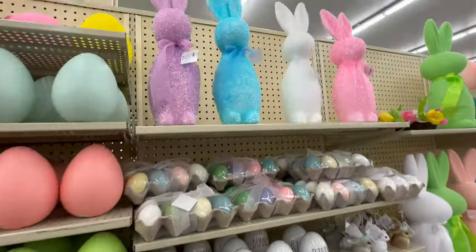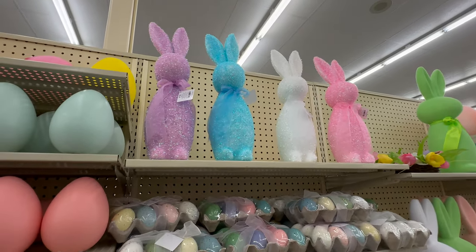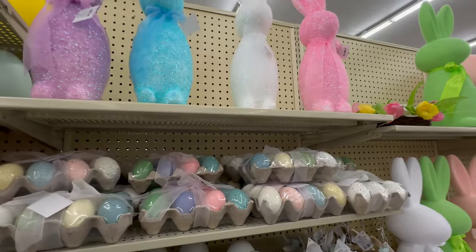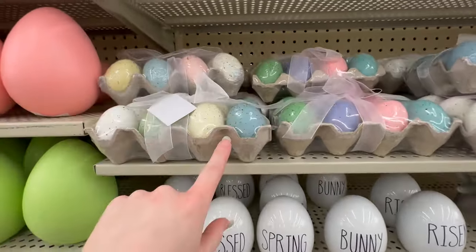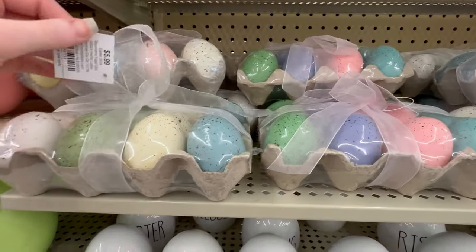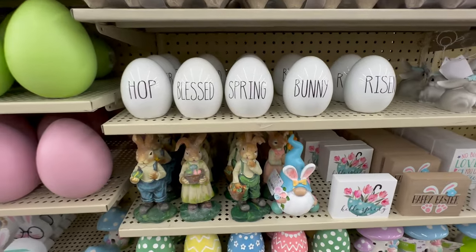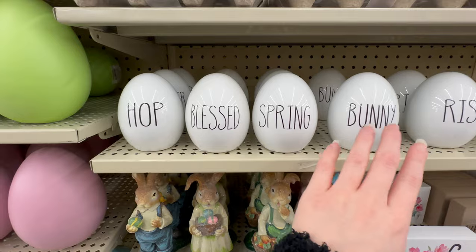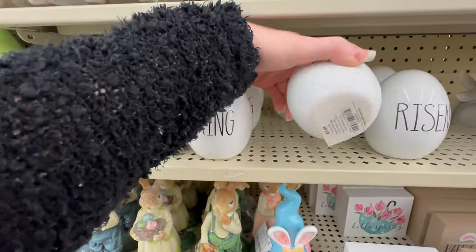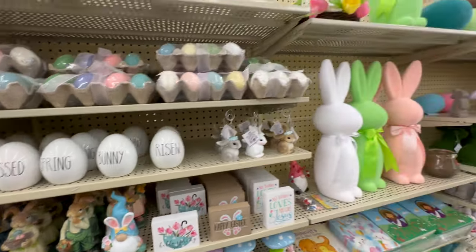Here are more of those foam bunnies — these are very sparkly — $11.99. Here are speckled eggs in a couple different color sets for $5.99, and then some ceramic eggs that say 'Hot,' 'Blessed,' 'Spring,' 'Bunny,' and 'Risen' — those are $3.49.